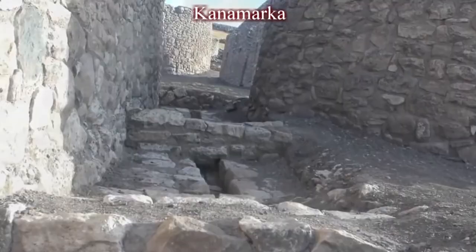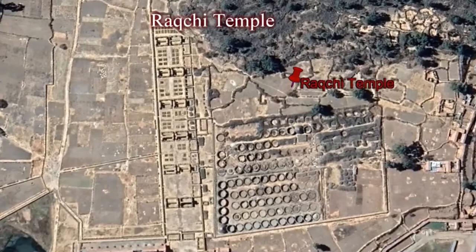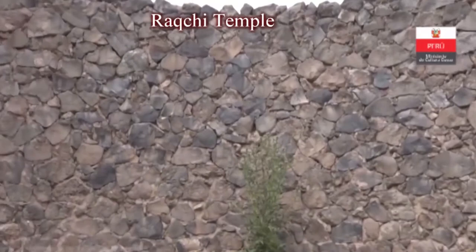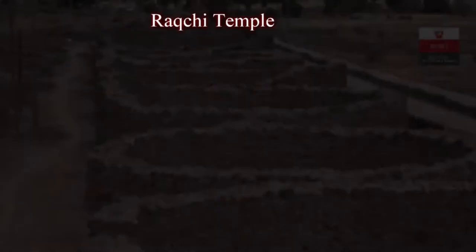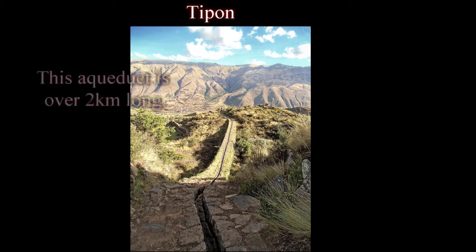It just boggles the mind that people think it was the Inca that did this stuff, because it's very technical — it looks very modern. You'll see in the actual footage it is very impressive. The mainstream calls these storehouses, so I'm not sure what to make of that. These look more like they have an industrial purpose and I'm sure that is what they were used for. Then we go into more channels and aqueducts, and you can see these guys are just masters.